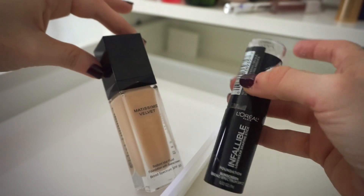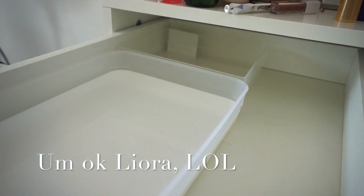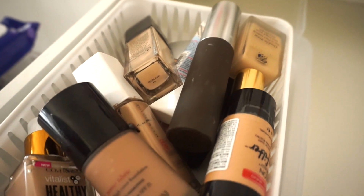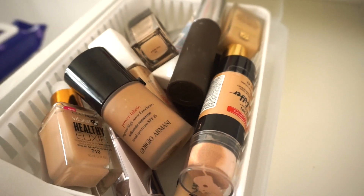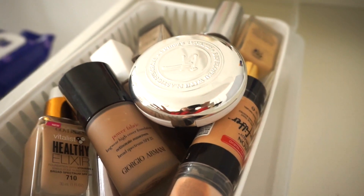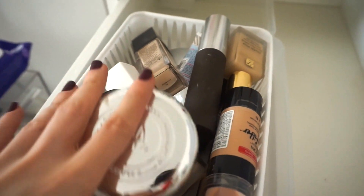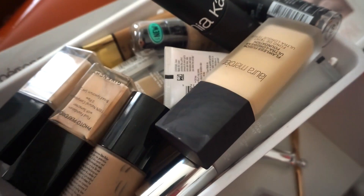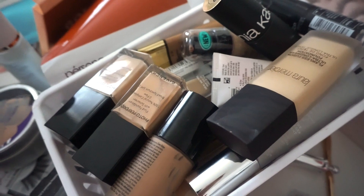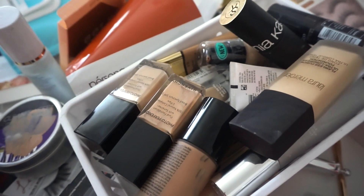Let's count: six, seven, eight, nine, ten, eleven, twelve, thirteen, fourteen — yes! We hit it on the dot. There are 14 foundations I'm getting rid of and I'm so excited because I know they'll go to people who will actually use and love them. And here are the foundations and BB creams I'm keeping — I'm so excited about this selection. Now let me organize these in my drawers.